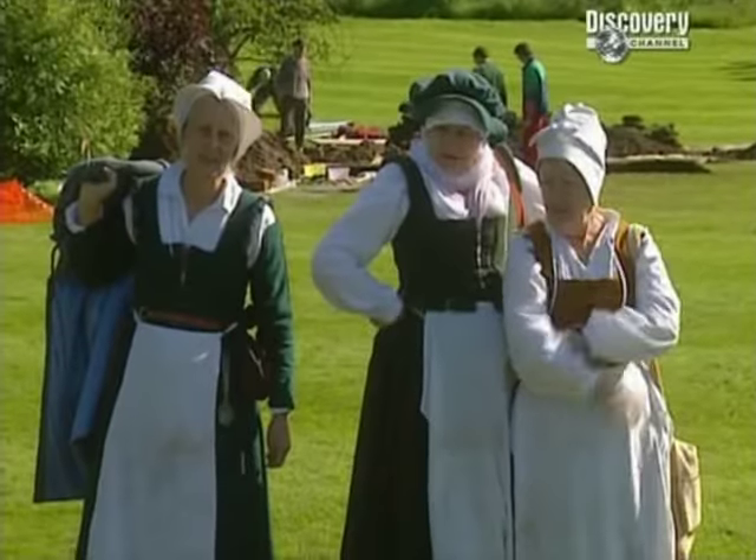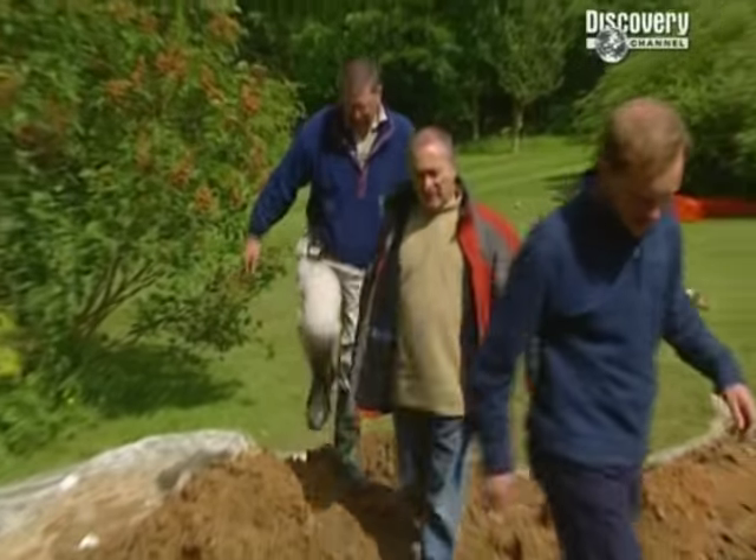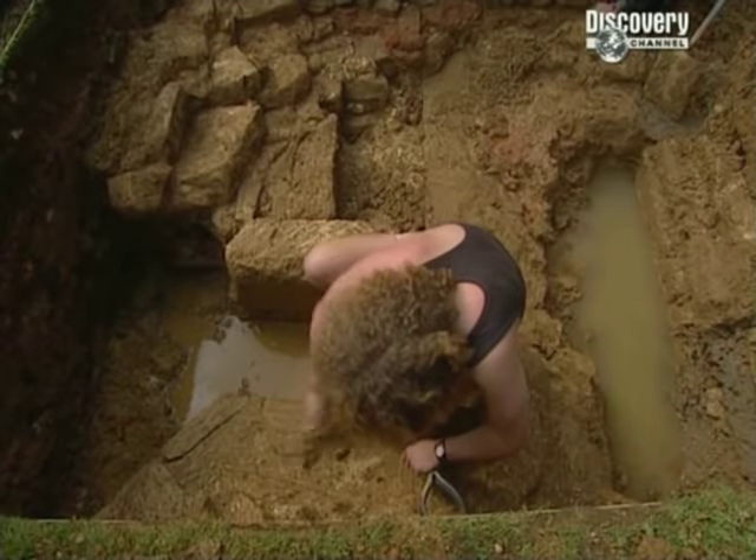Phil continues his search for more evidence of the Tudor Hall in Trench 4, and back by the front door in Trench 2 there's another part of the jigsaw.